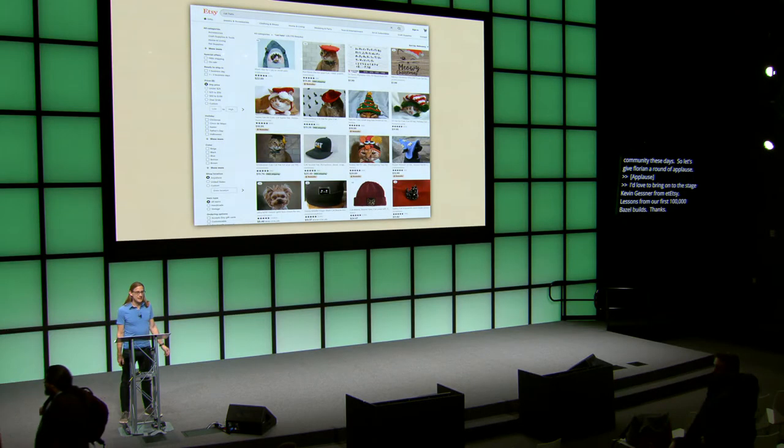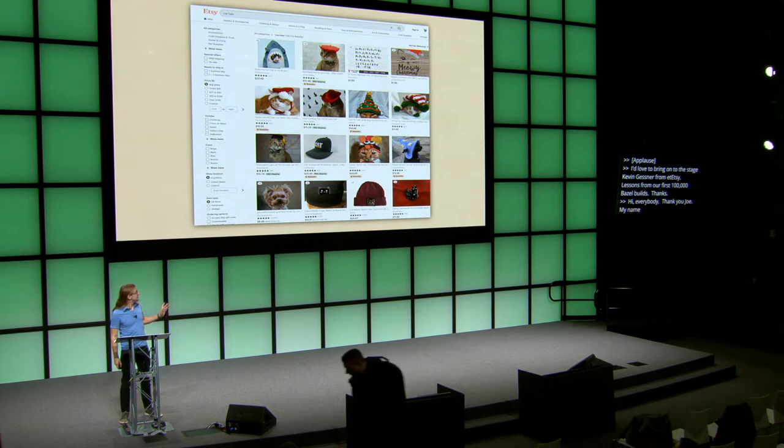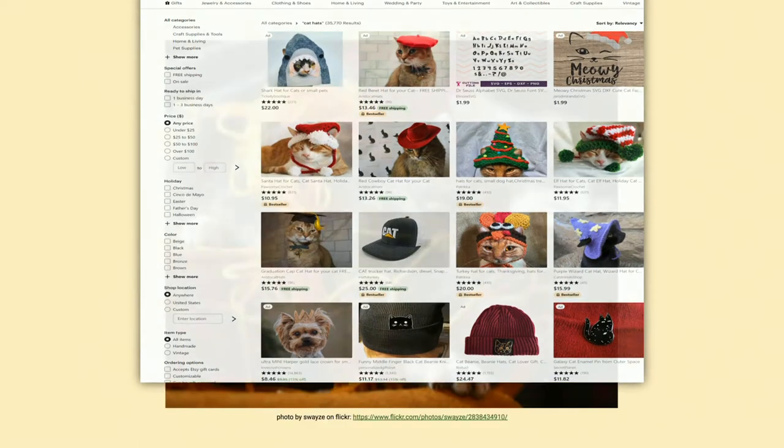My name is Kevin Gessner, and I'm an engineer on the Search Platform team at Etsy. Search is a big deal for Etsy — there's really no better place to buy custom slime or cat hats online. My team is responsible for designing, building, and operating the few dozen systems that power the various Etsy search features. There's a lot of complexity that makes a page like that work, so let's take a little peek behind the curtain.